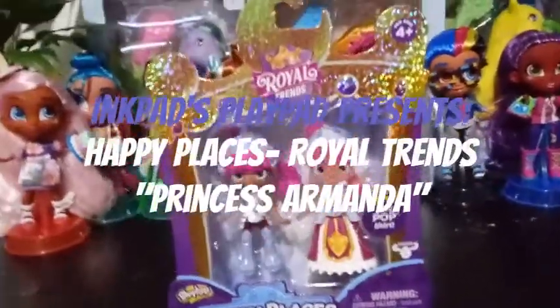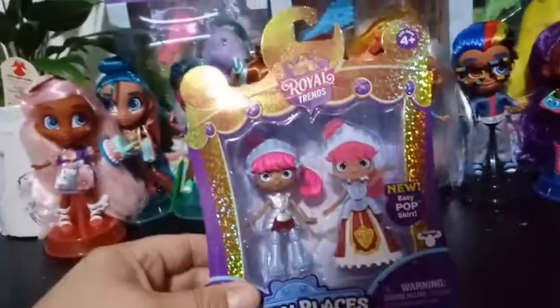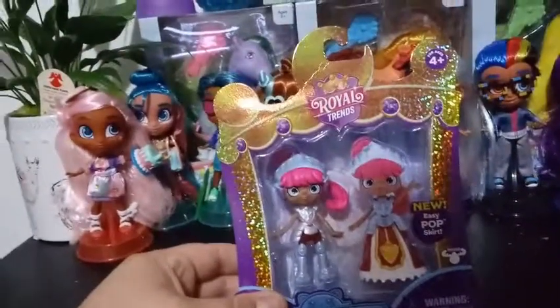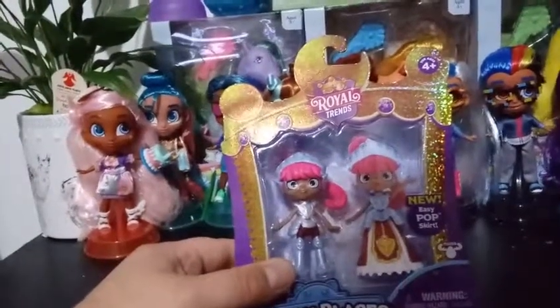Hey, everybody! I'm back again with another review on one of the little shoppies from the new Royal Trends Happy Places. This particular one is Princess Armanda.